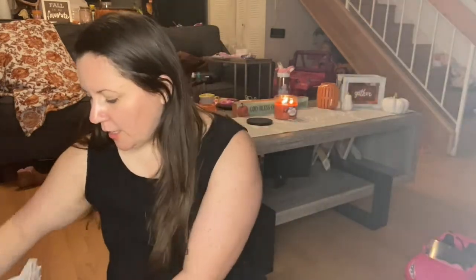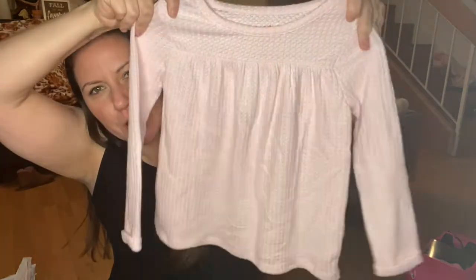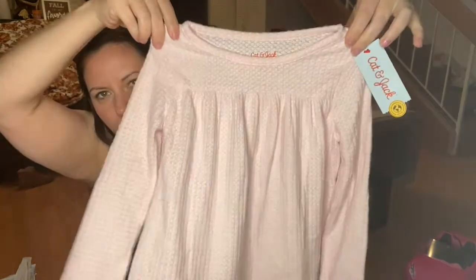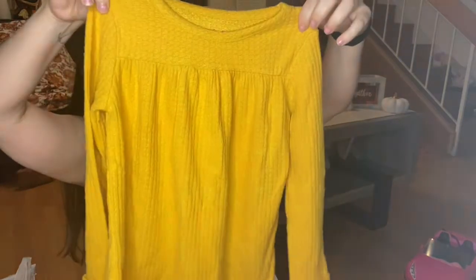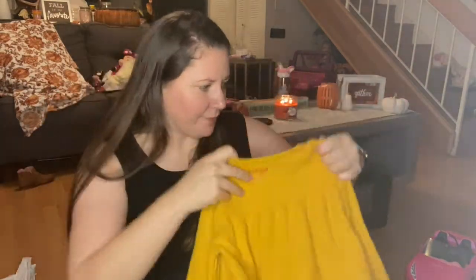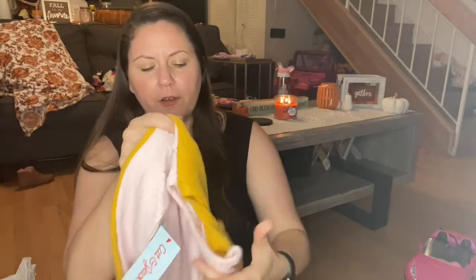The next things I got are these — oh, these are so soft and cozy and I love these because they're very flowy. Even if it's a little breezy outside you can still wear them because they're very lightweight. This one's pink and then I got this really pretty mustard color of the same one. They were only like 10 bucks. She says it's yellow but it's mustard.